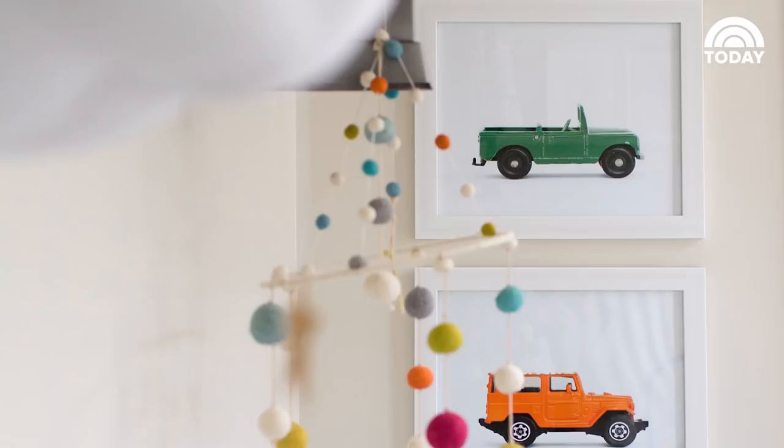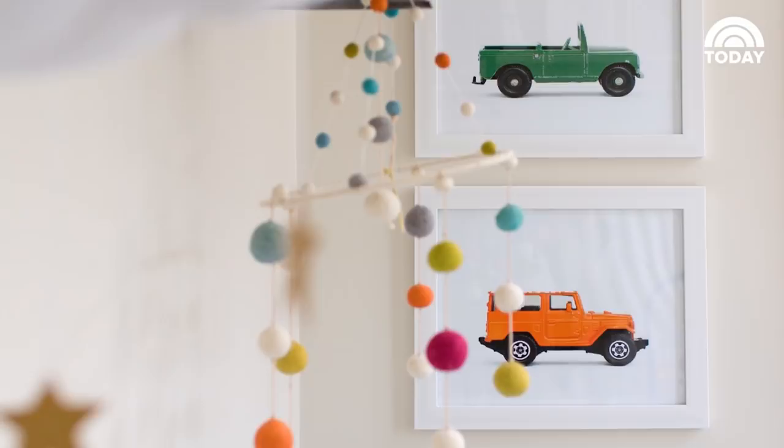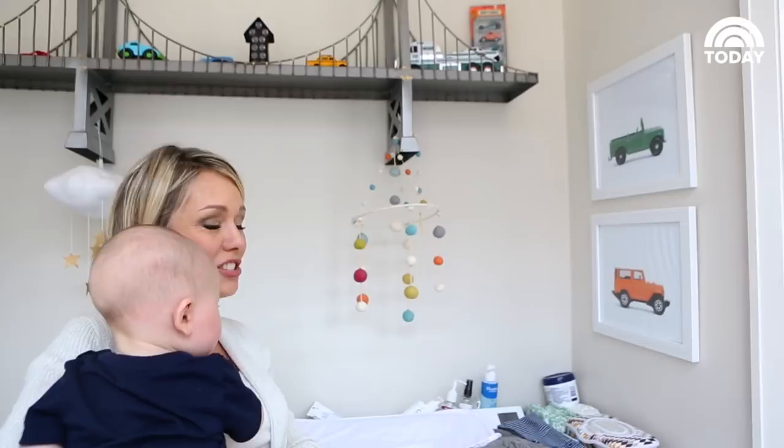We designed the whole room around these pictures I found — they're by Leslie Mitchell, it's called her matchbox collection. It's all about cars and trucks and bright colors, and then my mom got us this Brooklyn Bridge, which kind of ties everything together.